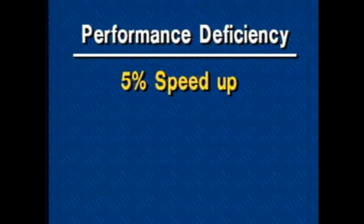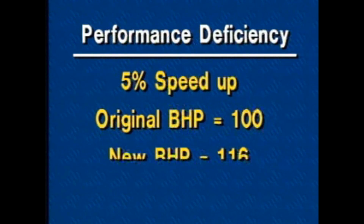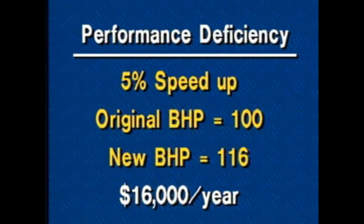Deficiencies in air flow are usually overcome by increasing fan speed. But consider this: a 5% speed-up of a 100 horsepower fan causes brake horsepower to rise to 116. That increase results in an additional energy cost of $16,000 every year throughout the life of the fan.